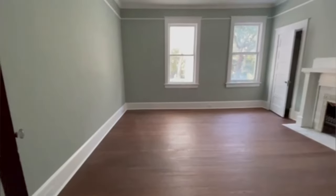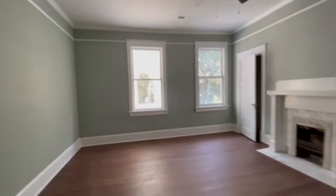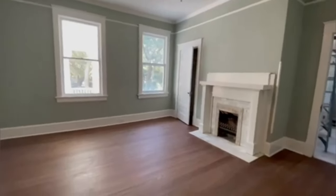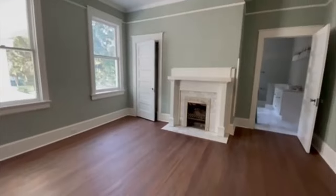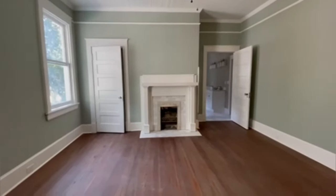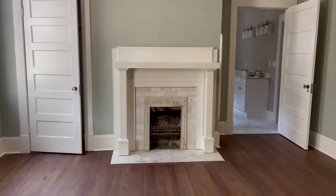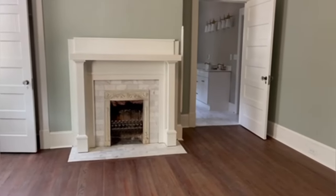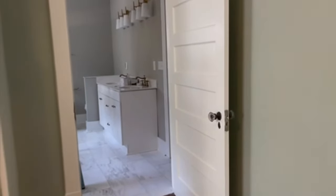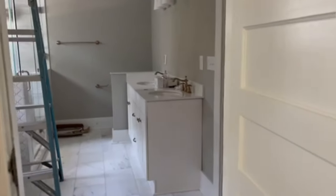Full-size bathroom. Alright, now for the master bedroom — the primary bedroom. This is beautiful, I'm excited to share this with you. Fireplace. And then let's go into the bathroom.